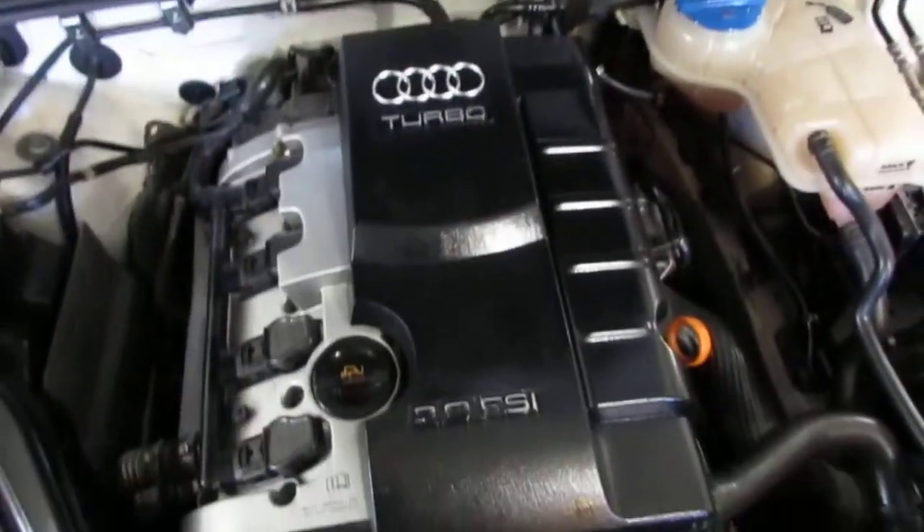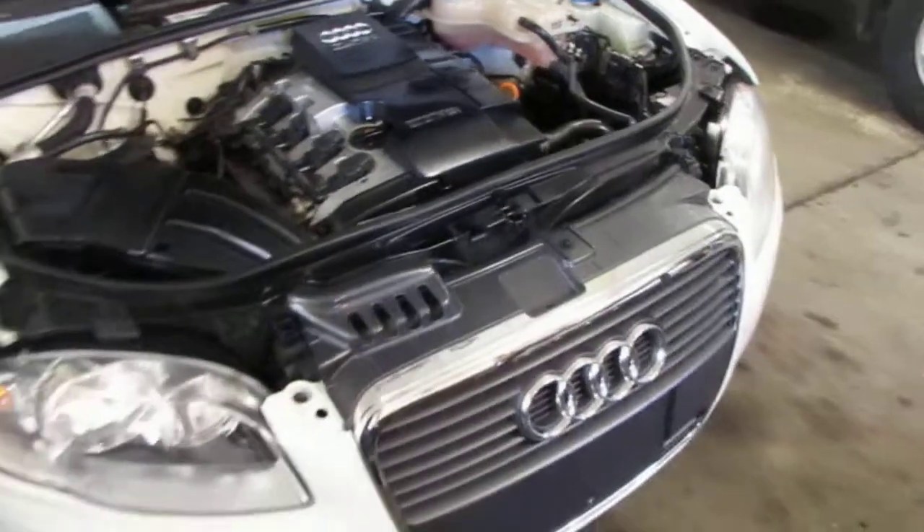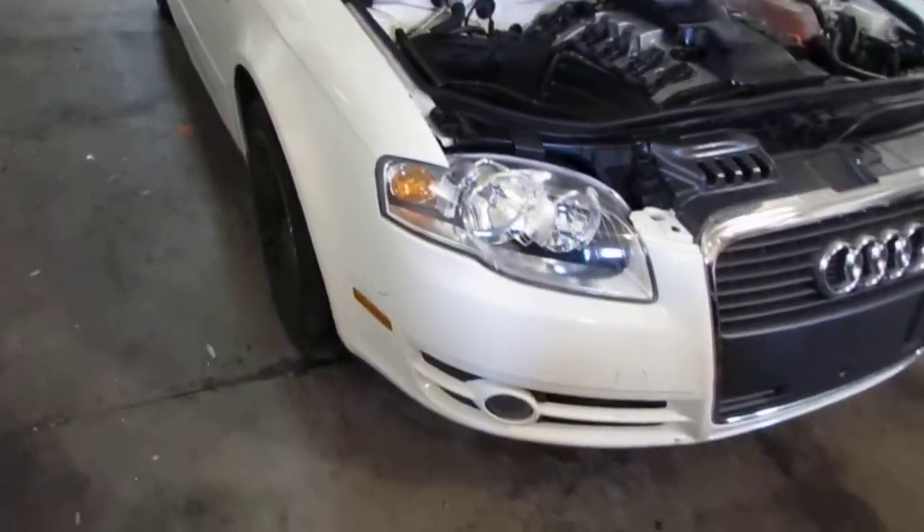This vehicle has an excellent running 2.0 liter turbo California emissions engine, as well as an automatic transmission, cruise control, anti-lock brakes, and is also all-wheel drive.